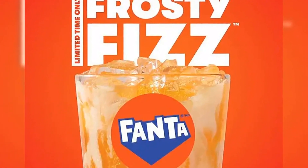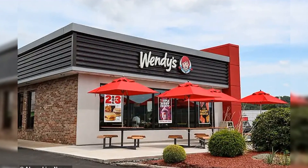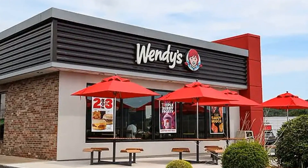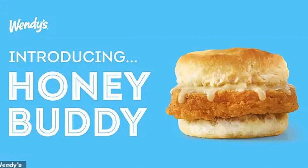Further to this, Canadians can take advantage of a new value deal over the same period. Consumers can bag a Frosty Chino or iced coffee for just $1.99 when ordering through the Wendy's app. This deal will also only be available throughout the summer, expiring on September 1.